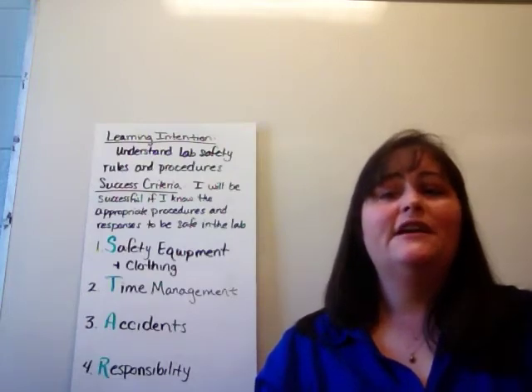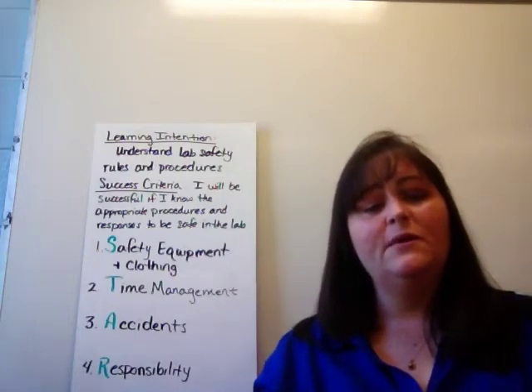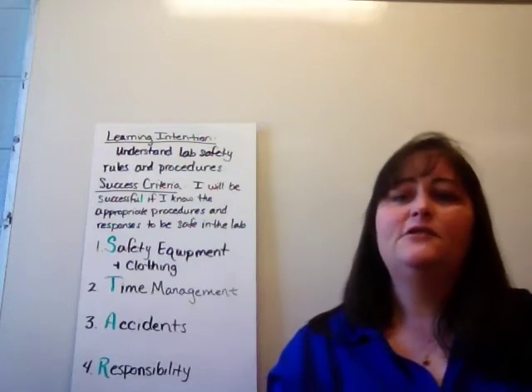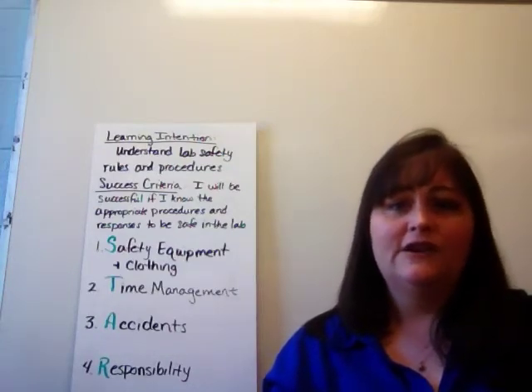There are four major areas of lab safety concerns. The first area is safety equipment and clothing. You will be wearing lab aprons and goggles for many of the labs that we conduct to protect your eyes and your clothing from any spills or breakage or accidents that might occur.